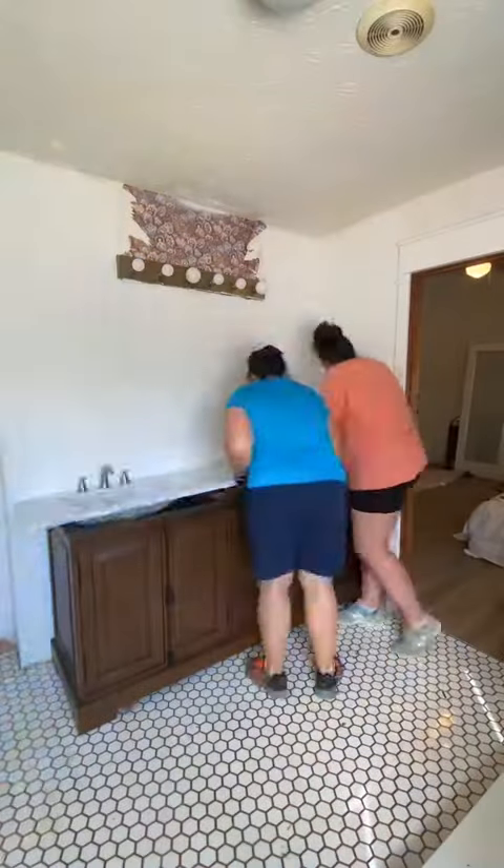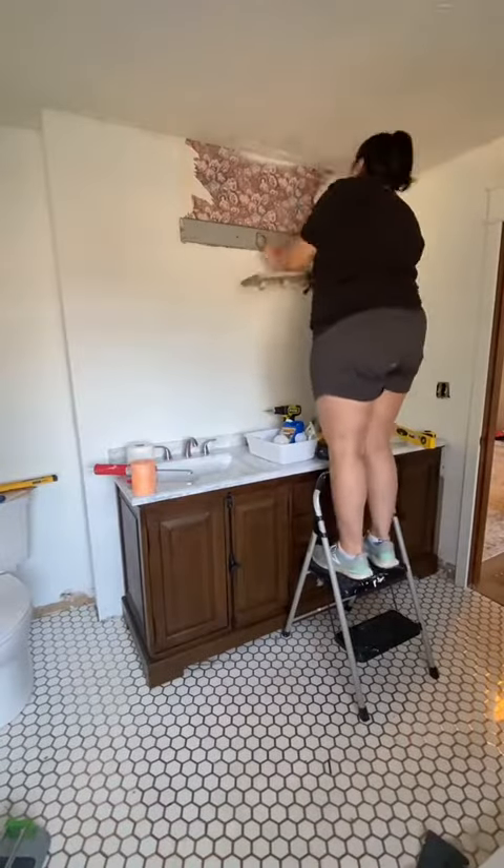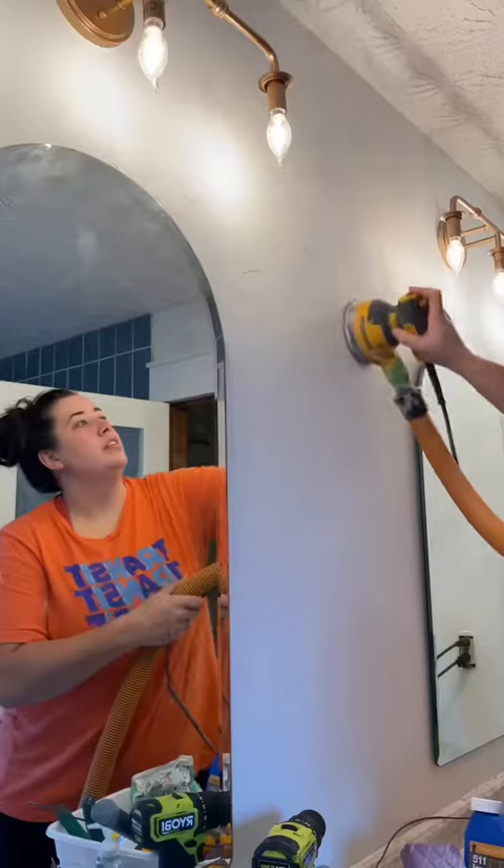Our new vanity was from Home Depot, but I wanted to have two individual mirrors instead of one huge mirror, so I split the light above it into two lights.